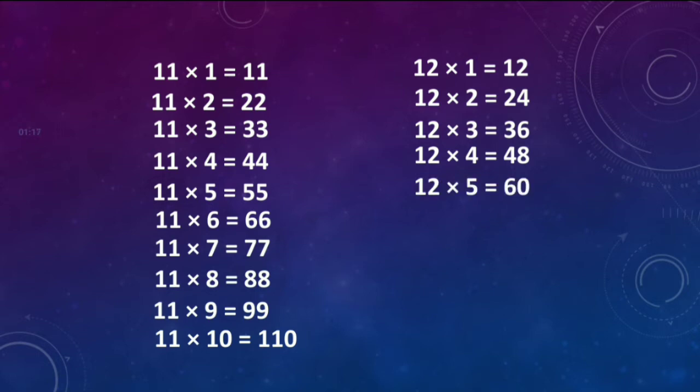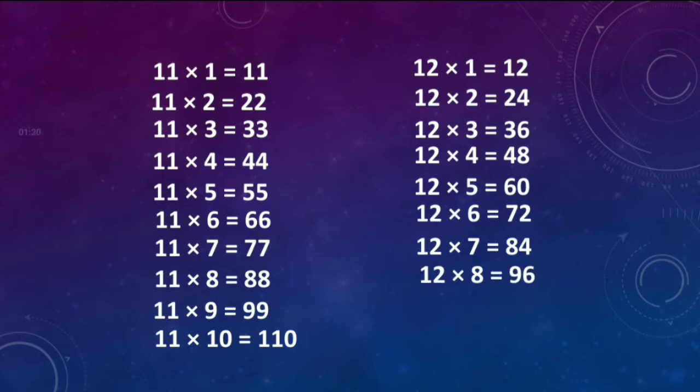12 fives are 60. 12 sixes are 72. 12 sevens are 84. 12 eights are 96. 12 nines are 108. 12 tens are 120.